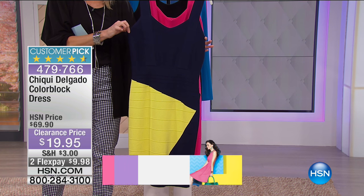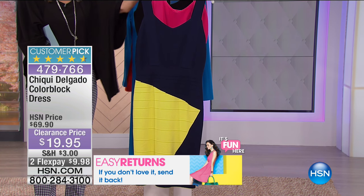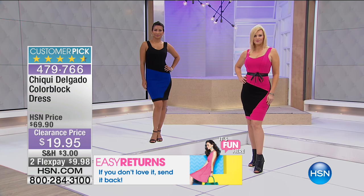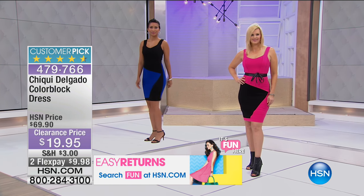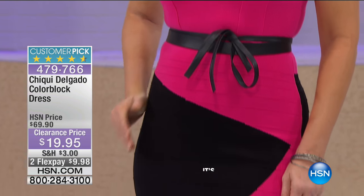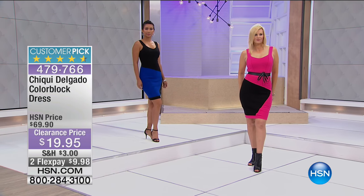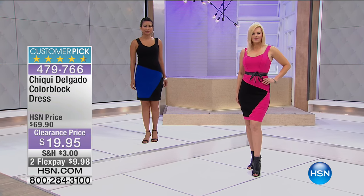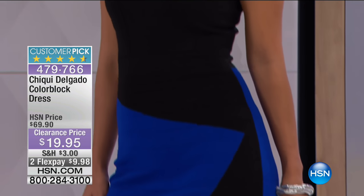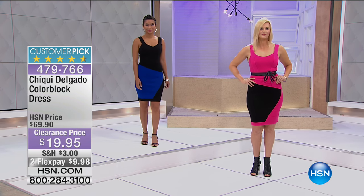This clearance price is $19.95, available on two flex for less than $10 to get home. If you've never tried a color block dress, this is the perfect time. The fabrication is 72% rayon and 28% nylon — it comes in extra small through extra large, 1X, 2X, and 3X, and is 37 inches in length, just above the knee.